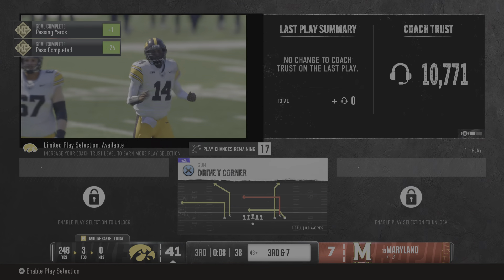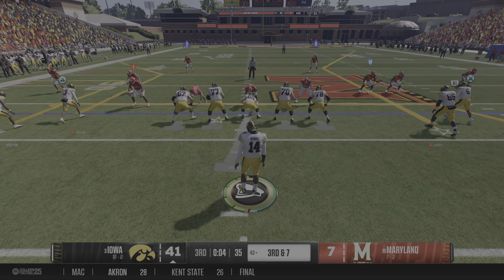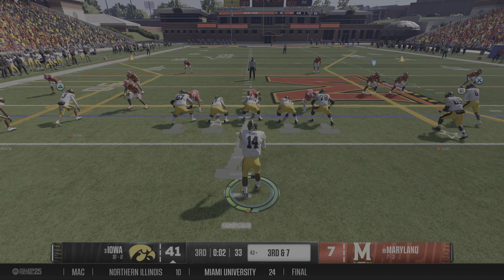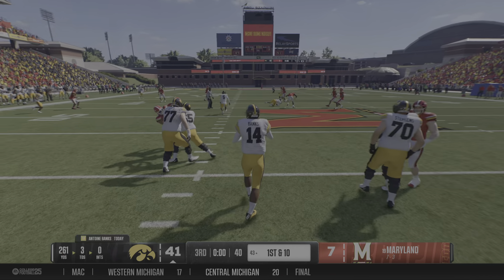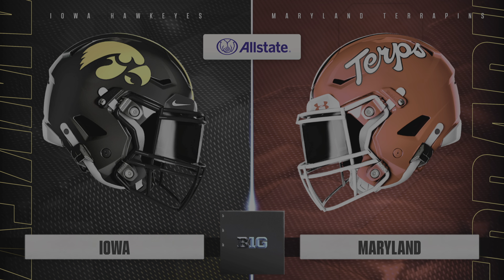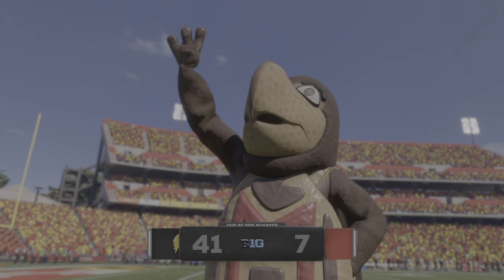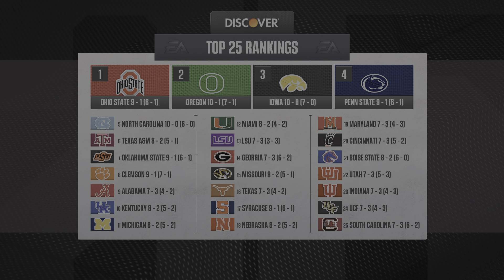Dropping back — it's Banks. Looks over the middle, and that's complete. Stopped at the 43. This offense picks up another first down. As we take a break, we'll take a quick look at how the national rankings stack up in the chase for those playoff positions.